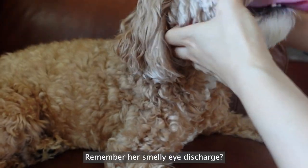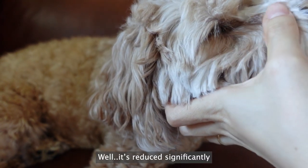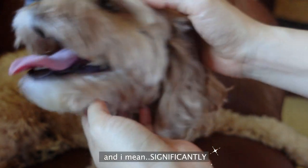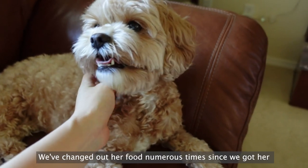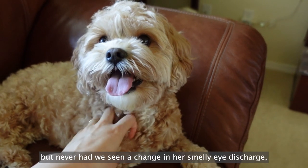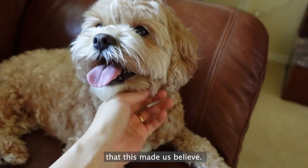Another bonus? Remember her smelly eye discharge? Well, it's reduced significantly — and I mean significantly. We've changed out her food numerous times since we got her, but never had we seen a change in her smelly eye discharge. So this made us believe.